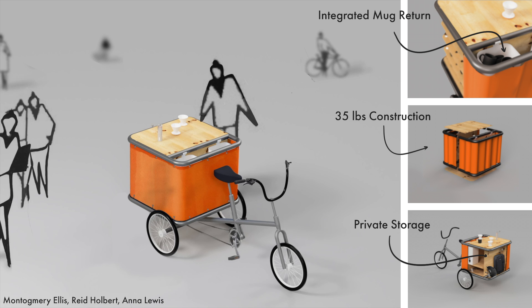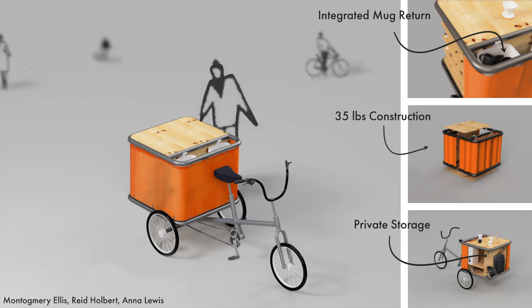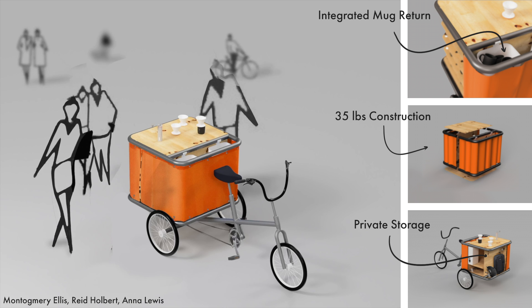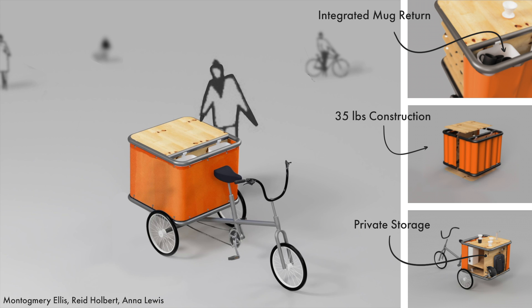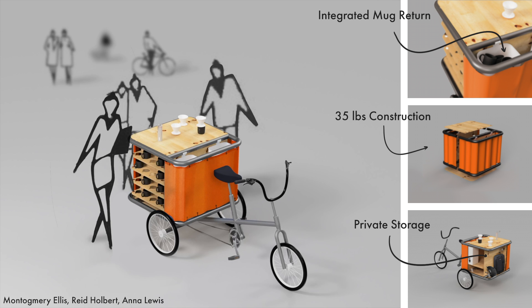Our coffee bike design for Hokie Wellness is focused on a simple and intuitive method of concealing and displaying. In order to minimize weight and increase versatility, we created a curtain-based design. The curtain allows for easy concealment during transportation and a friendly soft aesthetic when set up.